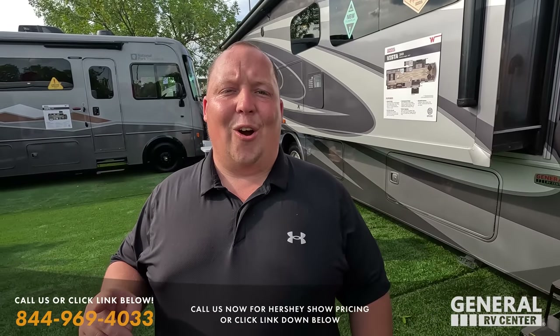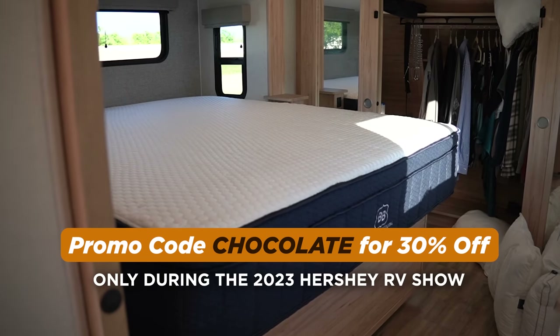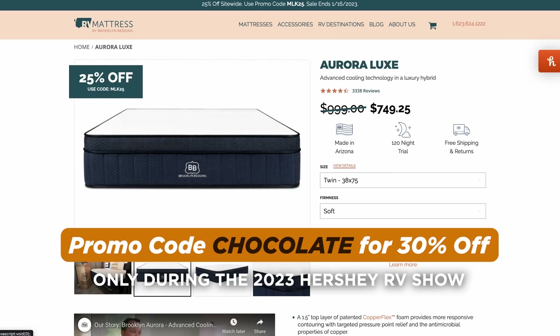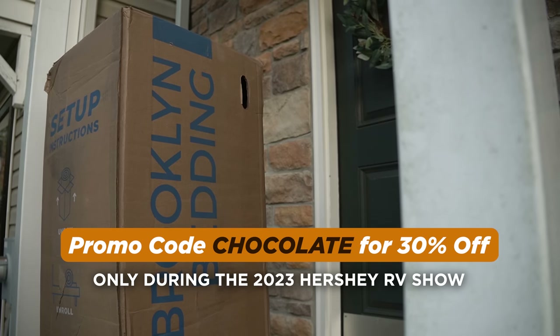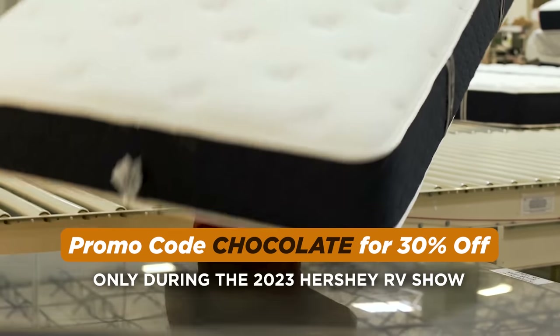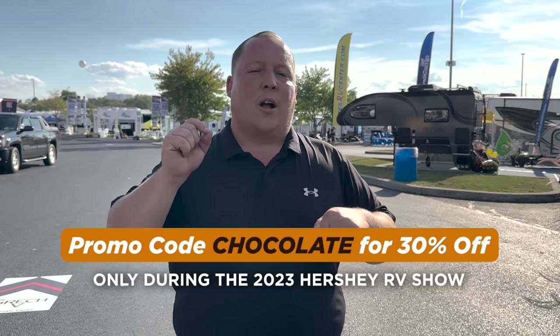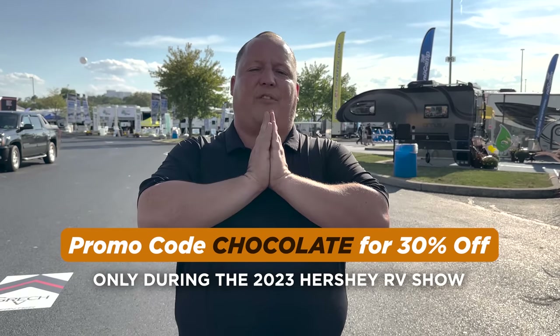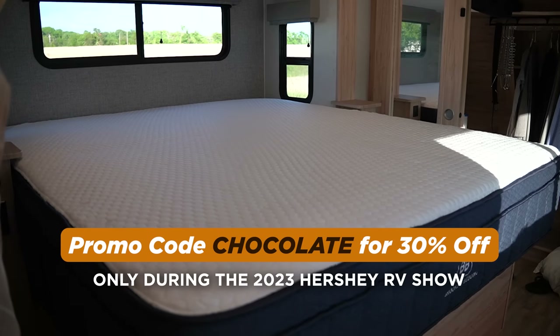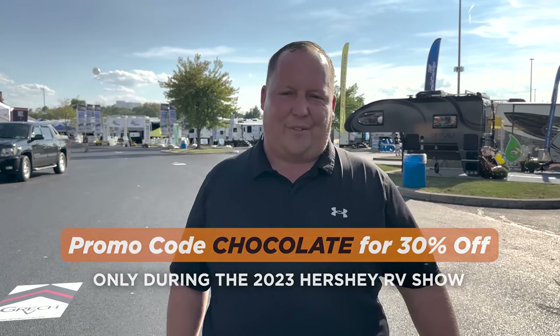Big shoutout to our sponsor, RVMattress.com — the official sponsor of the Hershey RV Show for Matt's RV Reviews. Right now we have our biggest promo code of the whole year: 30% off when you use promo code CHOCOLATE. They'll mail the mattress shipped in a box, come in custom RV sizes, and the factory is based in Arizona. This promo is valid from today through Monday the 18th at the end of the show.